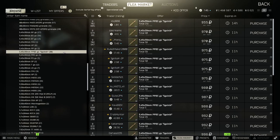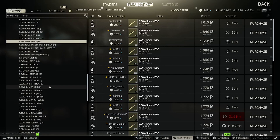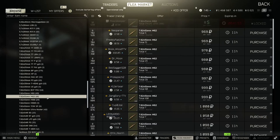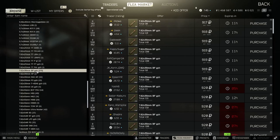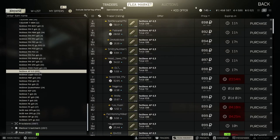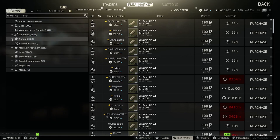Here's some ammo pricing: Eagle neck at 955, M995 sitting at about 1600. I'm not going to look at AP rounds because those are pretty much found in raid — those will adjust on their own. M61 at 28k, M62 just under a thousand. BP is sitting at about 915, 7N at about 17-18, 6.3 at about 900. There's some ammo pricing for you guys.